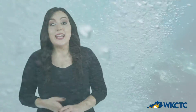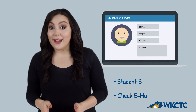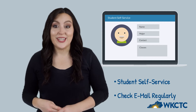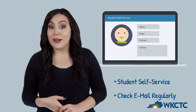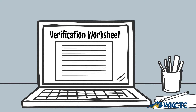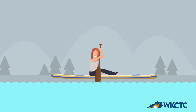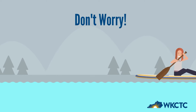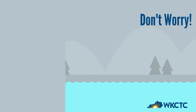The first thing to know is that you'll find critical information about verification, financial aid, and lots of other stuff in your student self-service account. Check that and your college email regularly. Next, you'll complete a verification worksheet. Your answers on this worksheet will tell us what documents need to be submitted. Let's talk about some of those documents and where you can find them.